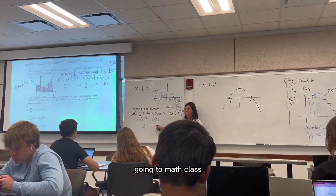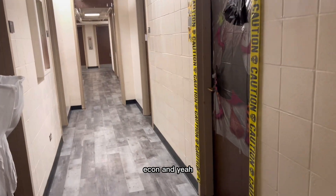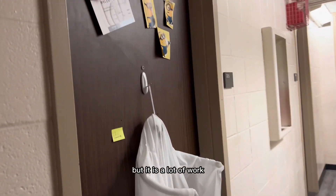Now we're going to math class. I personally take Business Calculus, which is a class you'll have to take if you do business econ. It's pretty fun but it is a lot of work.